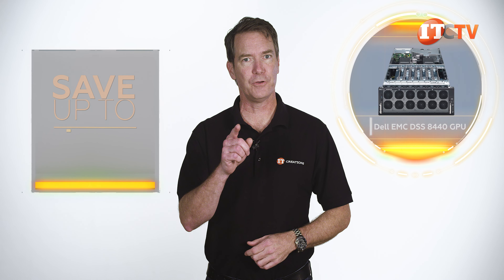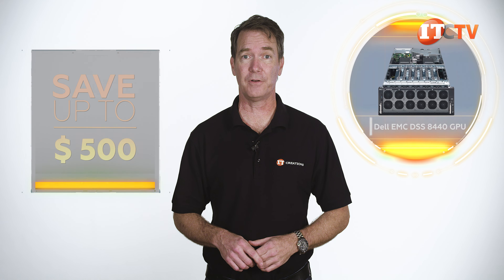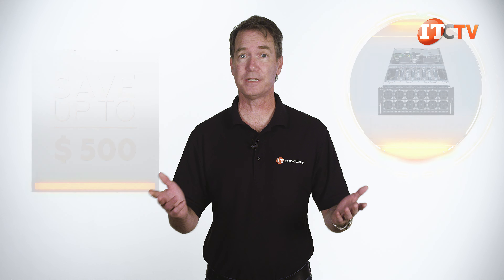Are you interested in one of these Dell EMC DSS 8440 GPU servers? For a limited time, you can save up to $500 off the purchase price of a system listed on our site at $5,000 or more. Just click that link to see pricing, and when you're ready to make a purchase, just mention this video. We also have all the parts to custom configure to your specifications.